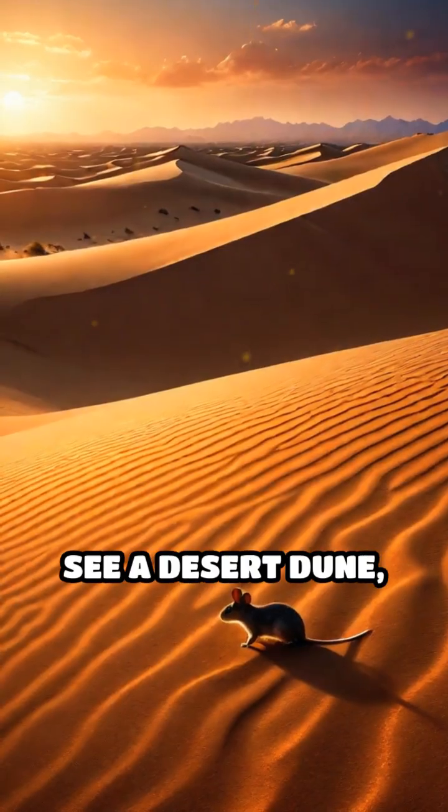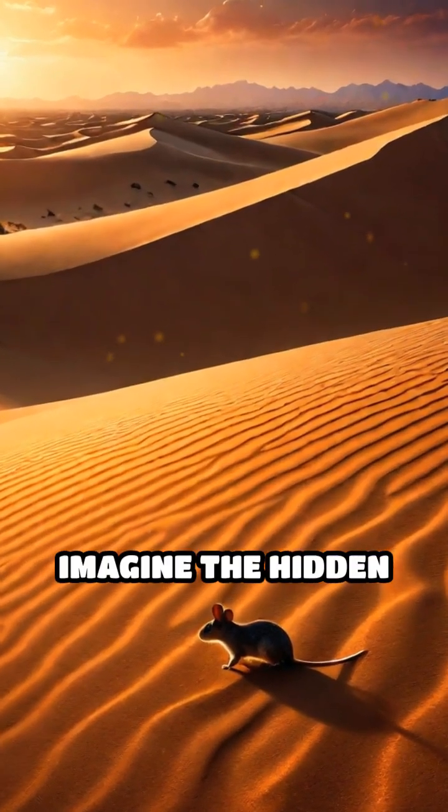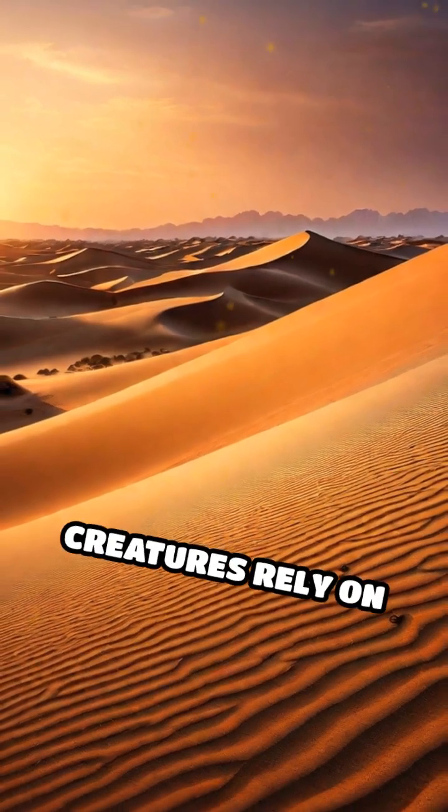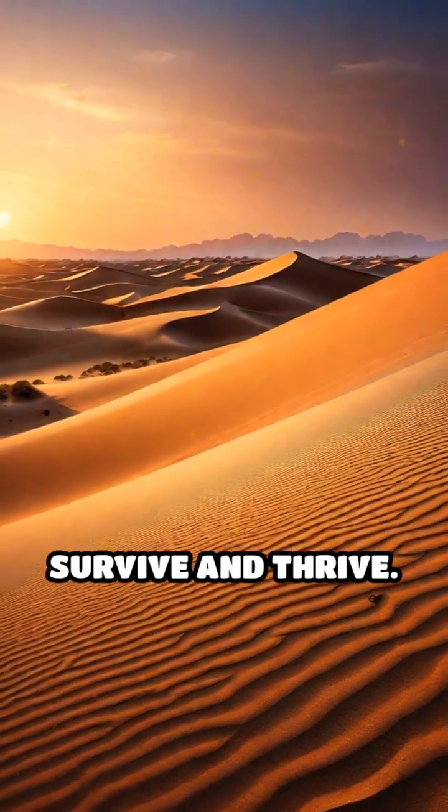The next time you see a desert dune, imagine the hidden whisker-guided world beneath your feet, where tiny creatures rely on extraordinary sensory tools to survive and thrive.